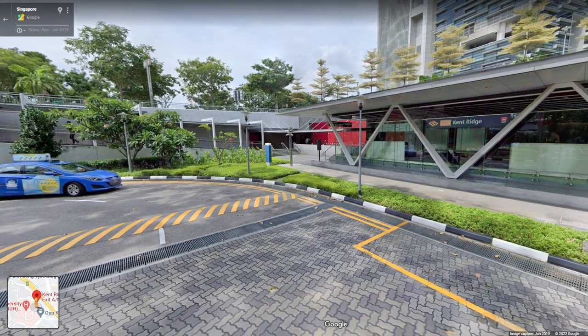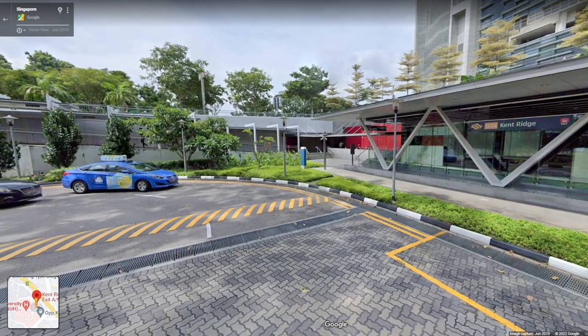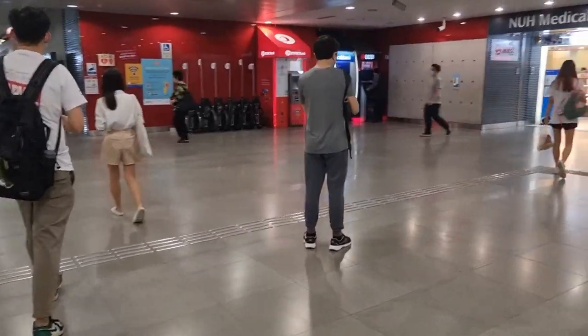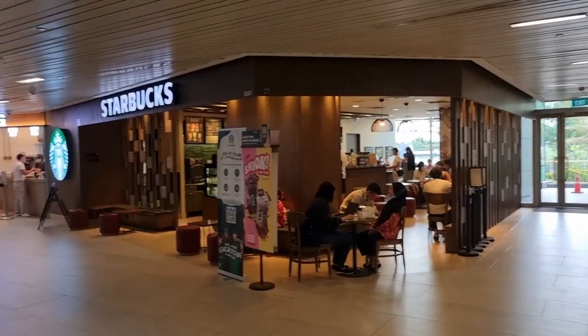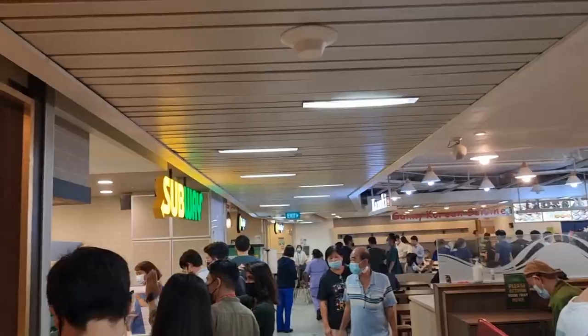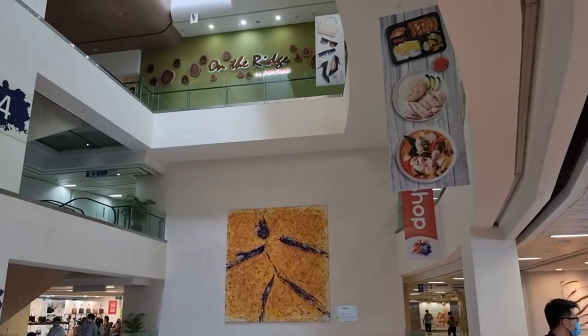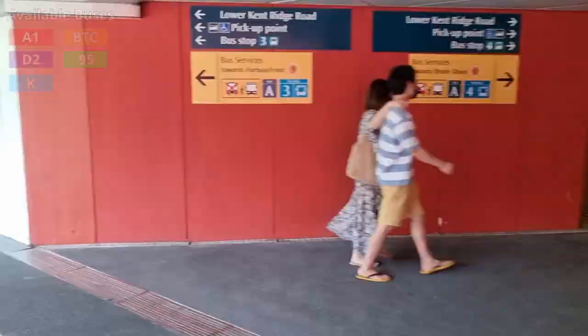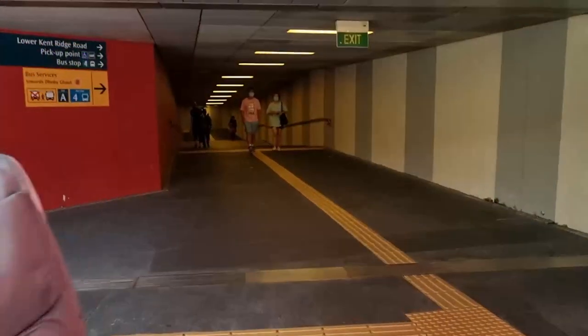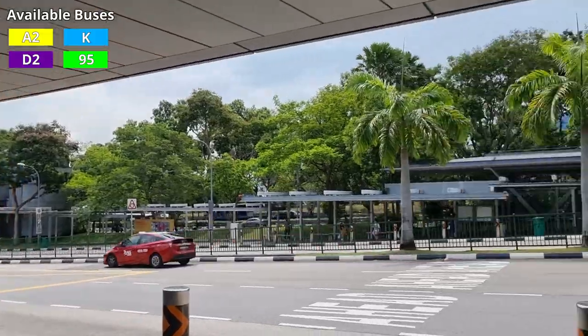On to the stops. Kent Ridge MRT — most students will come to campus through this station. Going right immediately after exiting the gantry leads to the NUH Medical Centre, with dining options like Burger King, Starbucks, Hugs Coffee, Subway, Crave, and a Kopitiam at the top level. Exiting the station, turning right, then going left up a slope gets you to the bus stop, and going through the underpass gets you to the bus stop opposite.